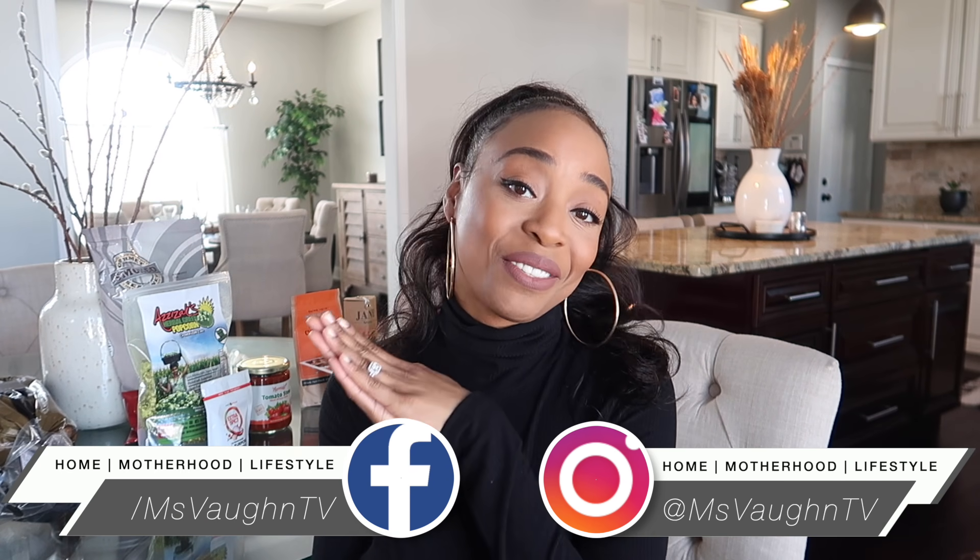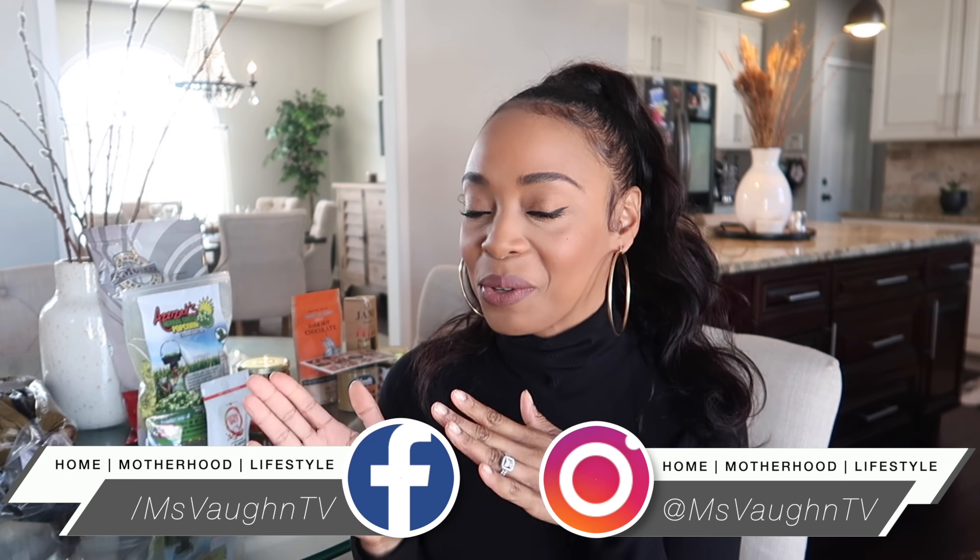Hey guys, it's Vaughn and today's video is going to be kind of a haul slash review. I want to introduce you guys to a new food marketplace that came to my attention and I also want to take this opportunity to highlight some black-owned businesses in this category that you may not have heard about before. I'm really excited about today's video so let's go ahead and jump right in.